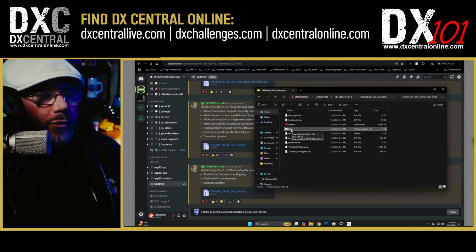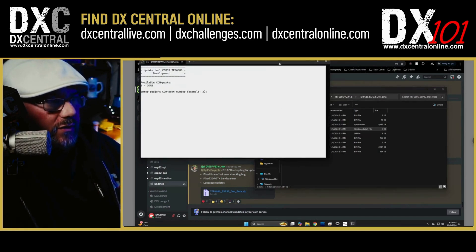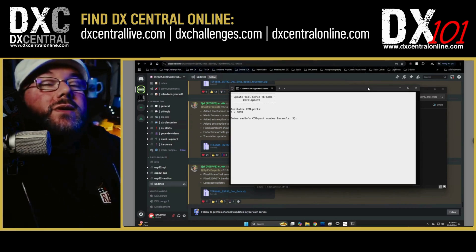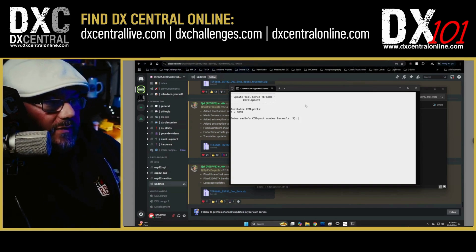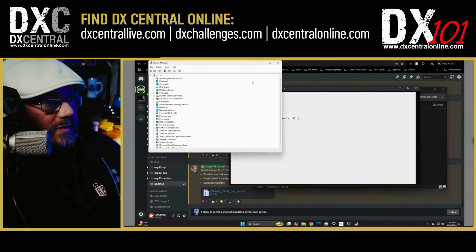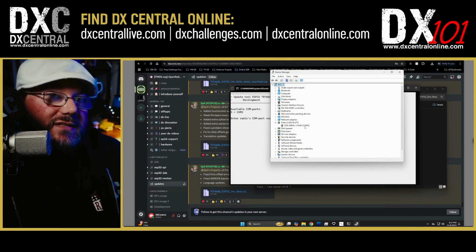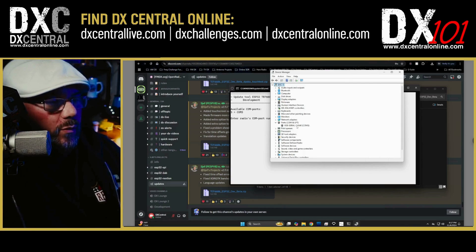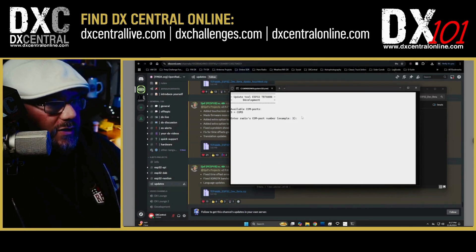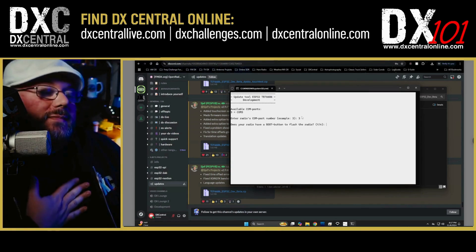Once your files are extracted, make sure your radio is connected to a USB port on your computer and that it's turned on — those two steps are essential. Then double-click the 'Flash' file in your folder. The first thing it'll ask is which COM port your device is on. You can verify this in Windows Device Manager under Ports — look for 'USB Serial CH340'; that's the TEF radio. Whichever COM port shows CH340 is your device. It also asks if your radio has a boot button — the desktop model does not, so the answer is no.